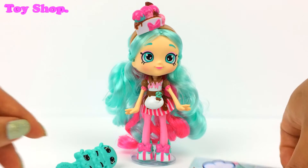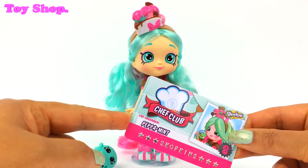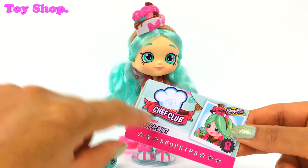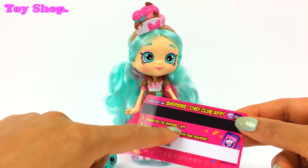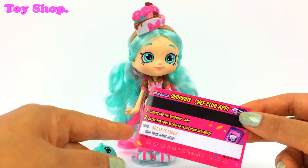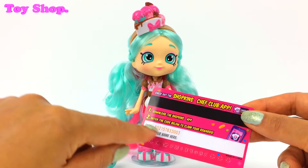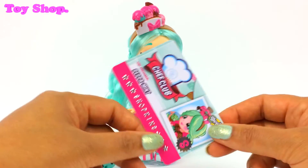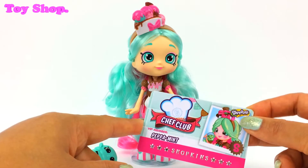Inside the box we get our special Chef Club VIP member card. It says Peppermint, and on the back it says download the Shopkins app and enter the code below and claim your rewards. There's a special code there and you can sign your name to say that you're a VIP member of the Chef Club.